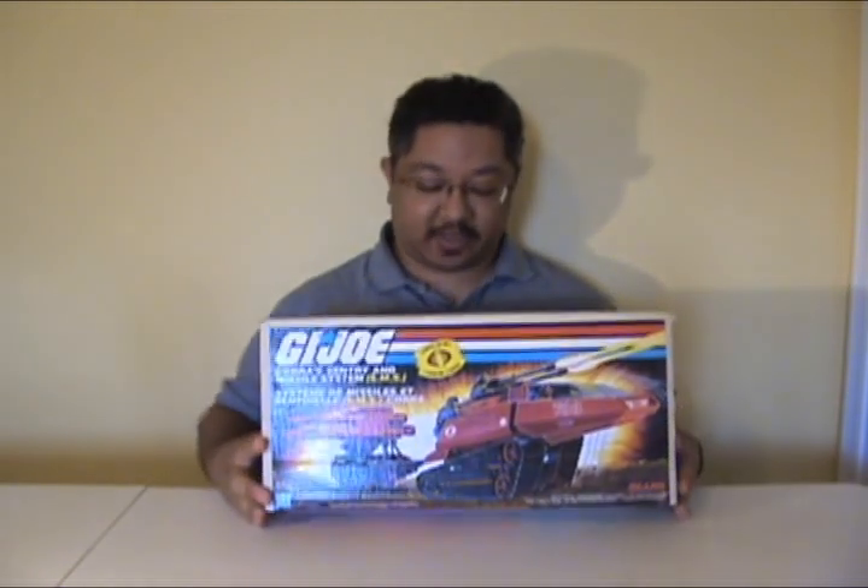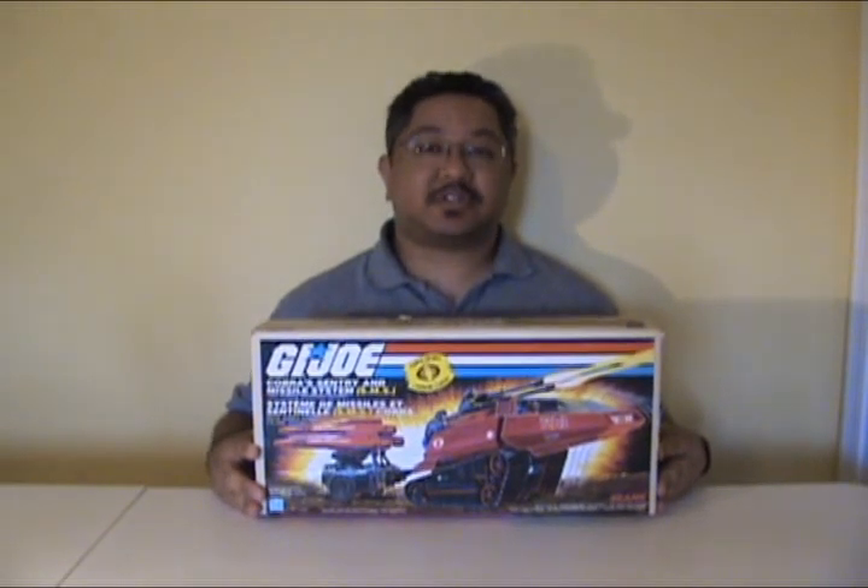Hello everyone, I'm Kevin, otherwise known as FormBX257, and I'm here to bring you another vintage G.I. Joe toy review. Today I have the 1985 Sears Exclusive Sentry and Missile System, or SMS for short.